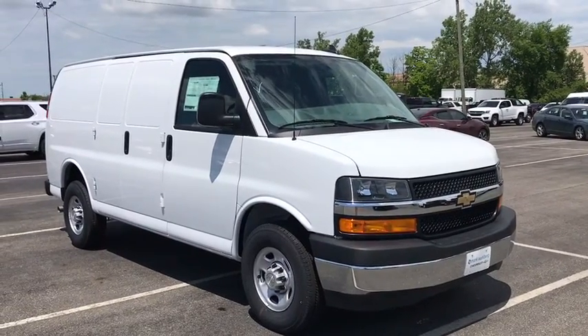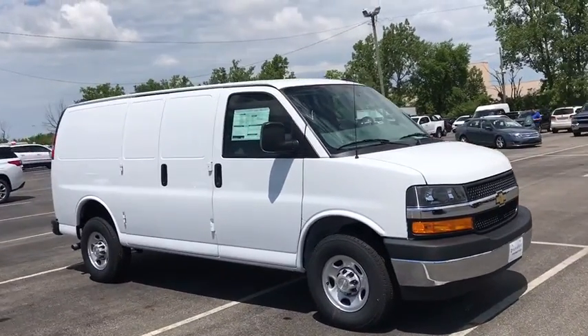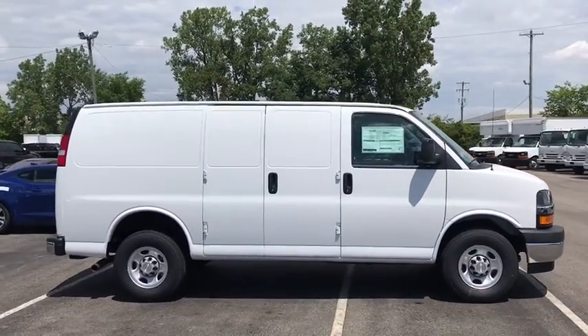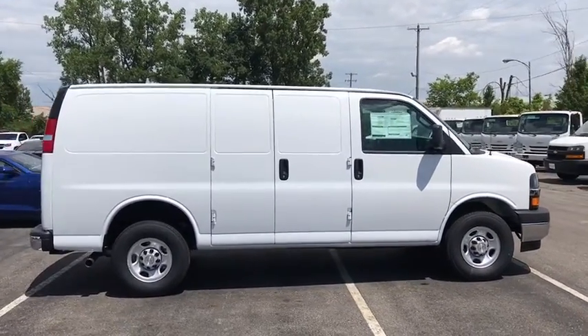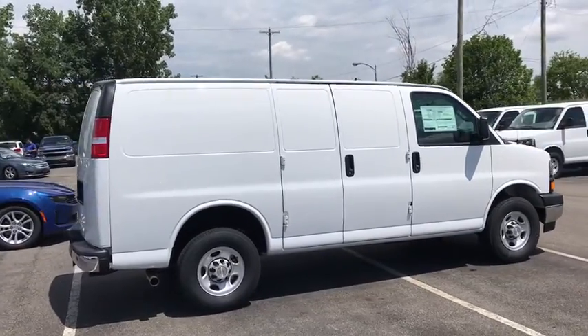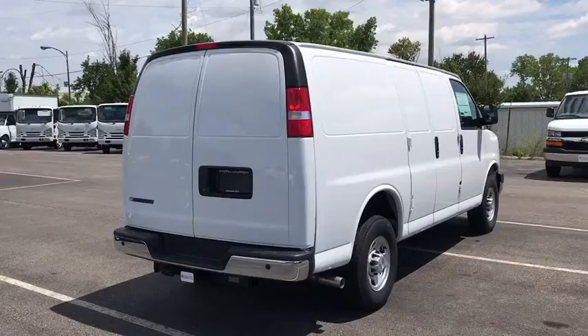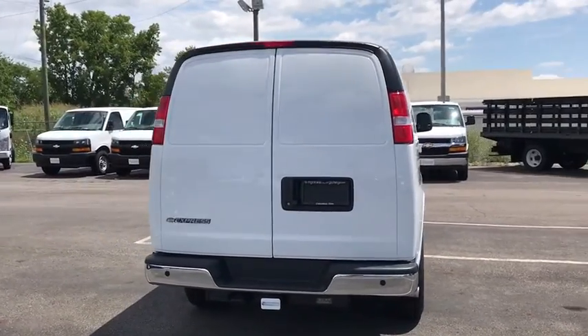Make a great choice today with the 2020 Chevrolet Express 2500. The Chevrolet Express 2500 has soldiered on for nearly four decades with only one major redesign happening during that time — a rolling testament to the 'if it ain't broke, don't fix it' school of vehicle design.